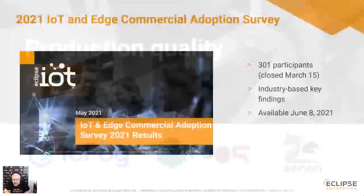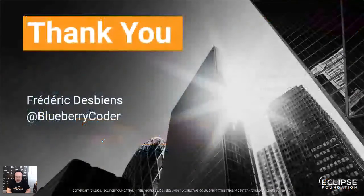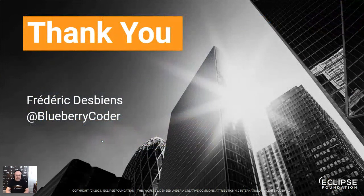We're about to publish the results of our 2021 IoT and Edge Commercial Adoption Survey, available June 8th — keep your eyes open for that. We conduct two surveys annually: the commercial adoption survey early in the year, and a developer survey in the fall. Please participate in those. That's all I had for today — thank you very much for listening, and now I'll take any questions.